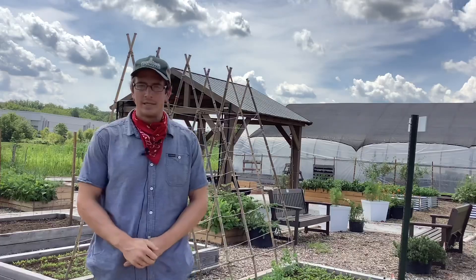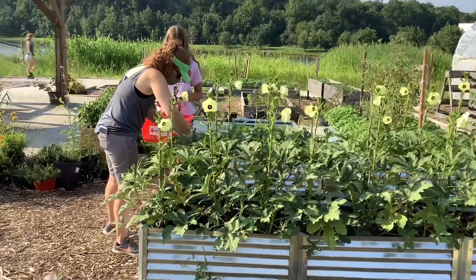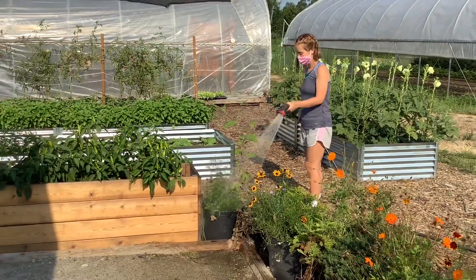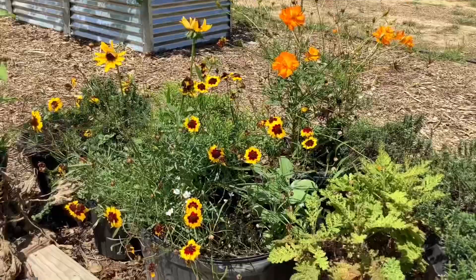Right here where I'm standing is an example of some progress we've made since last year with designing and implementing an educational garden space.